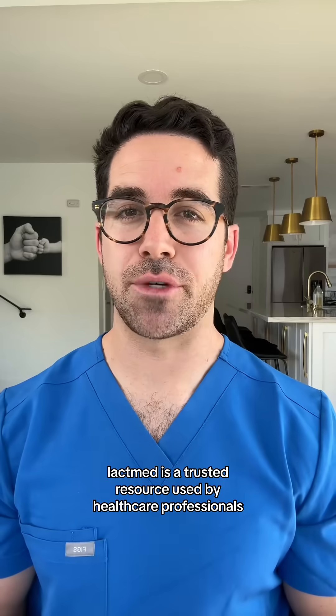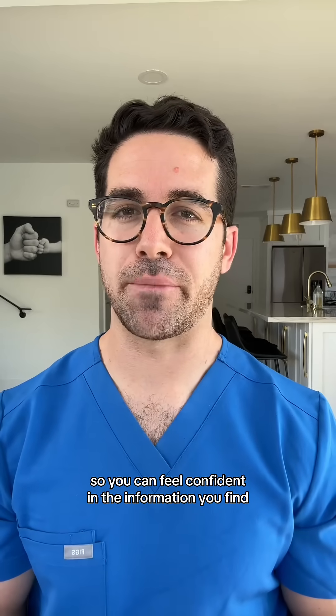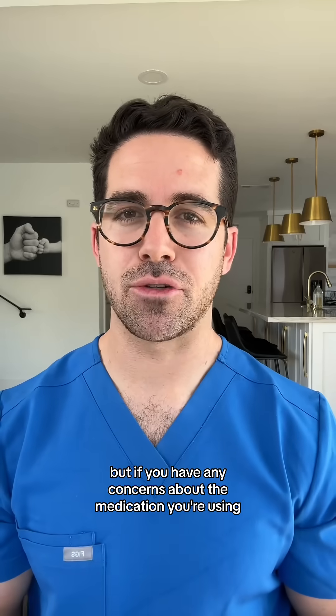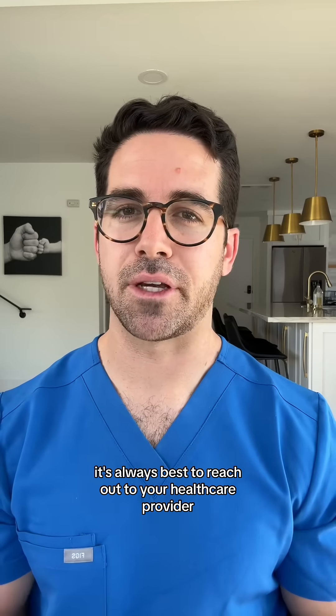LactMed is a trusted resource used by healthcare professionals, so you can feel confident in the information you find. But if you have any concerns about the medication you're using, it's always best to reach out to your healthcare provider.